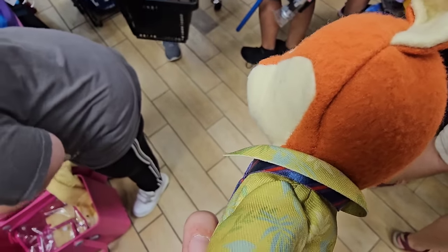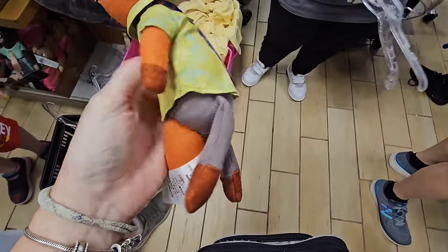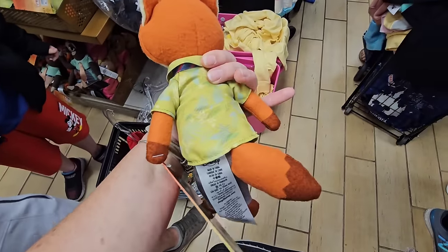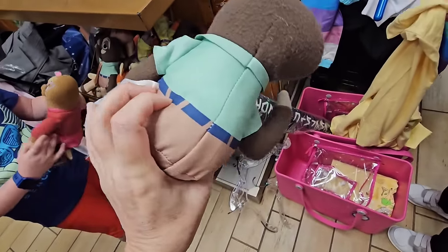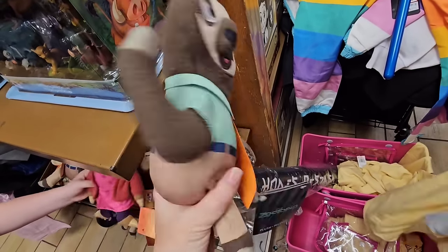They have a Nick Wilde plush for $7.99 — this is not a Numio, he is probably a couple inches bigger than a Numio. I'm thankful that my son is not here because if he was, he would be begging me for these plushes. He is so into plushes.